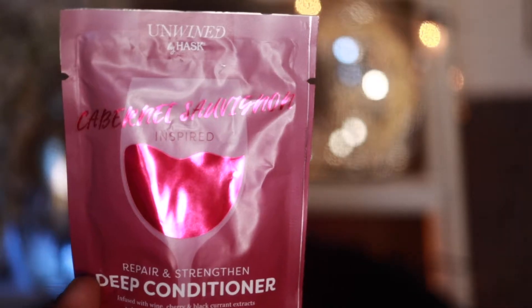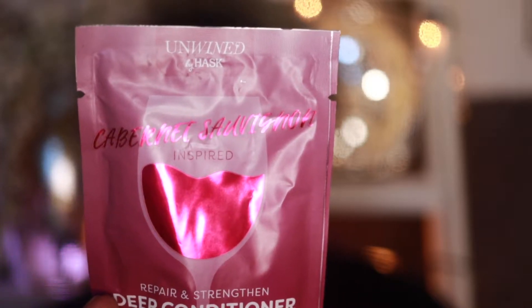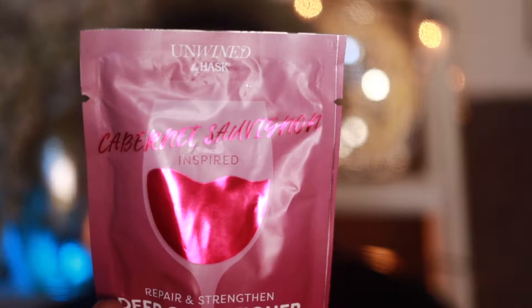I saw just a wall of deep conditioners and was browsing through to see what they had. I saw something with ingredients of something that I love to consume — and that is wine. So I found this deep conditioner by Hask and it's called Unwind.